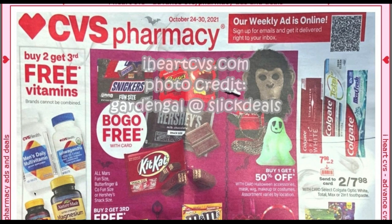Welcome to your CVS early ad preview for the week of October 24th through October 30th. We're going to go ahead and dive right into the CVS ad. I did see some Black Friday updates — I got an email from a subscriber for Walmart, so stay tuned on my channel for those updates. Photo credit goes to Slick Deals, Garden Gal at Slick Deals, and iHeartCVS.com. Let's dive right in.